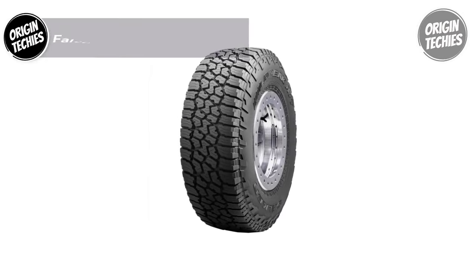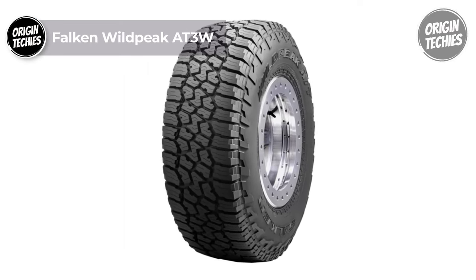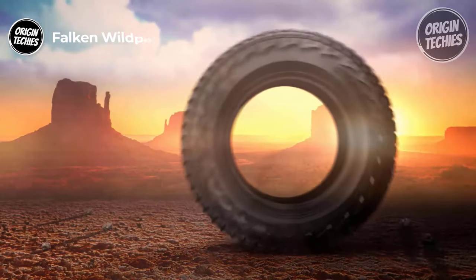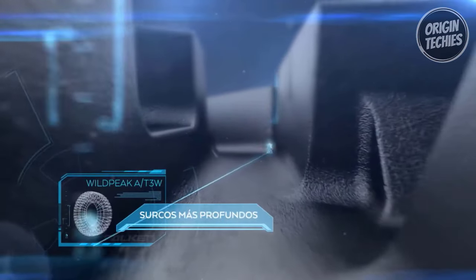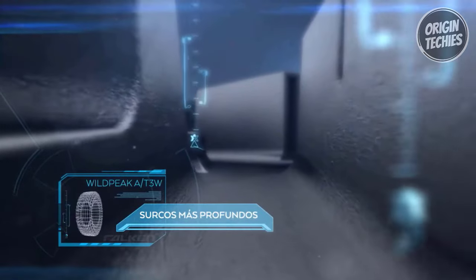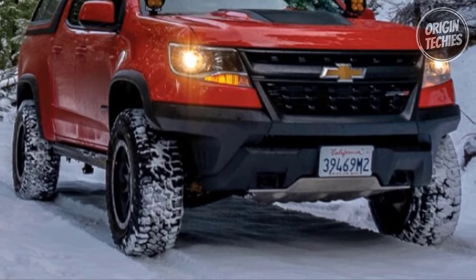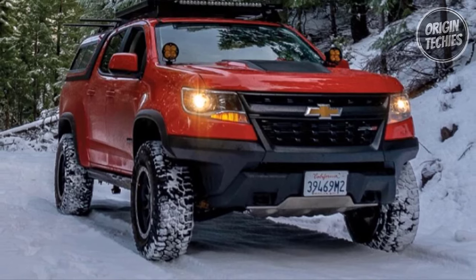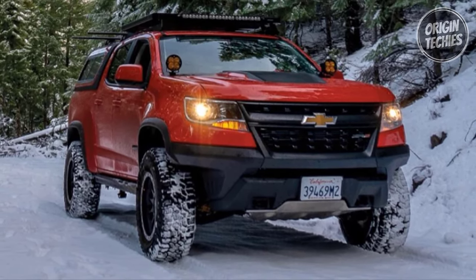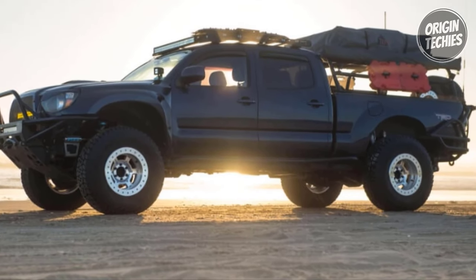Falken Wild Peak AT3W. The Falken Wild Peak AT3W, priced at an affordable $180, emerges as a formidable choice for enthusiasts seeking all-terrain, any-weather rugged capability. This tire goes beyond expectations, delivering exceptional performance in various conditions. Equipped with heat diffuser technology in the lower sidewall, the Wild Peak AT3W dissipates heat effectively, safeguarding internal tire components — ensuring stability during heavy loads and reflecting its reliability for towing.